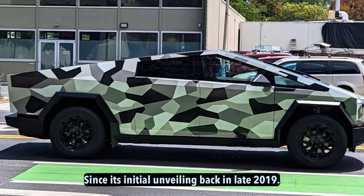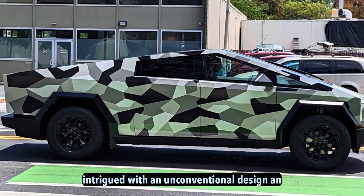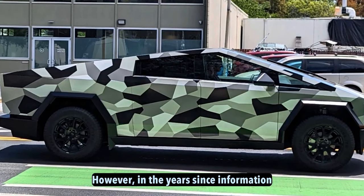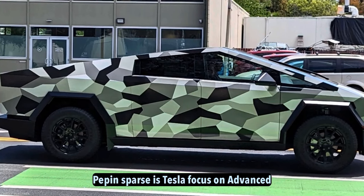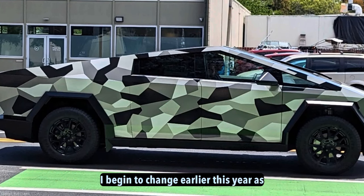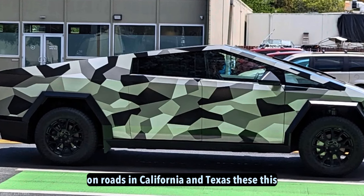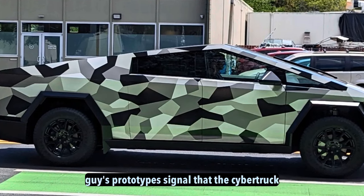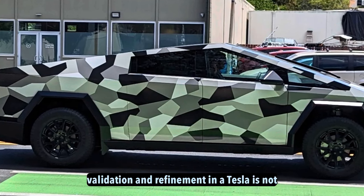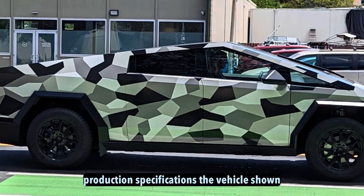Since its initial unveiling back in late 2019, the Tesla Cybertruck has captured public intrigue with its unconventional design and impressive announced specifications. However, in the years since, information about the cutting-edge electric pickup had been sparse as Tesla focused on advanced testing and development behind closed doors. That began to change earlier this year as sightings of camouflaged test mules surfaced on roads in California and Texas, signaling that the Cybertruck program had reached an important stage of validation and refinement.